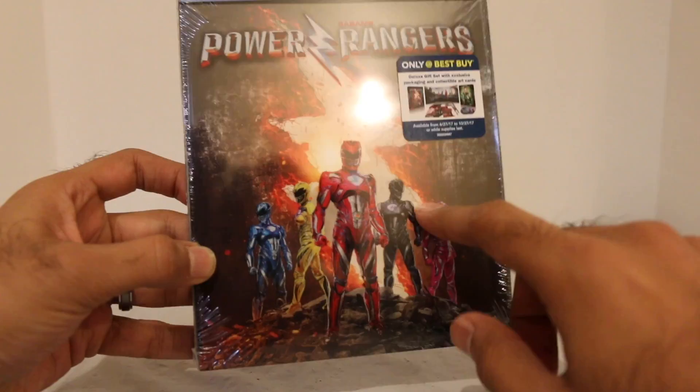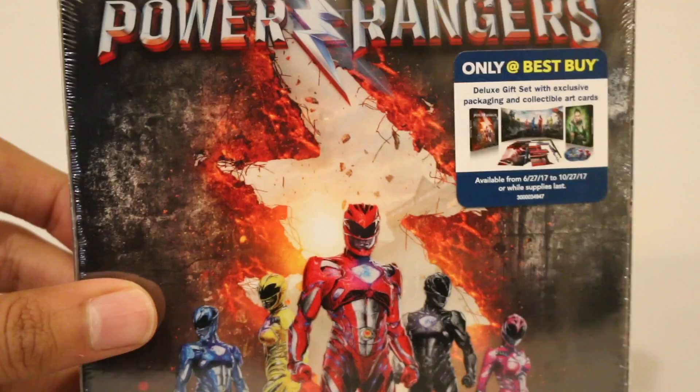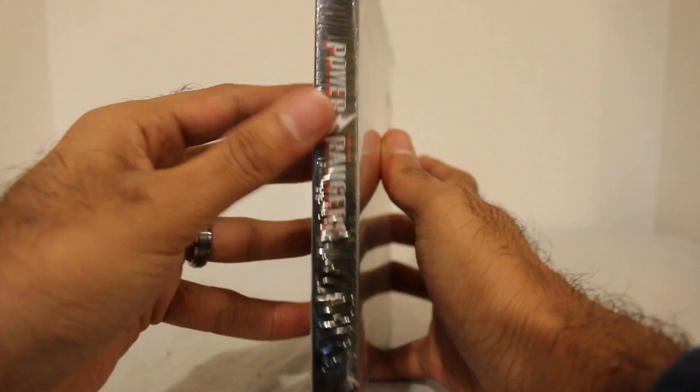This just looks epic. This is one of my favorite packaging out of all the Blu-ray sets that they've released. I mean, just look at that. First of all, the Rangers just look amazing. The cool lightning bolt in the background. This is just awesome, awesome packaging. I love it.